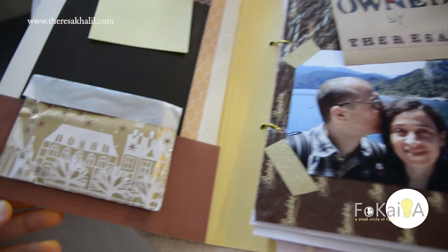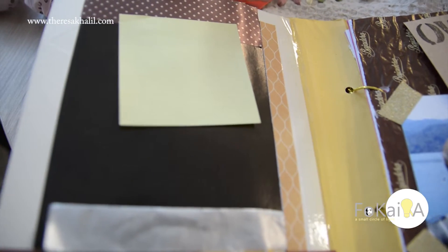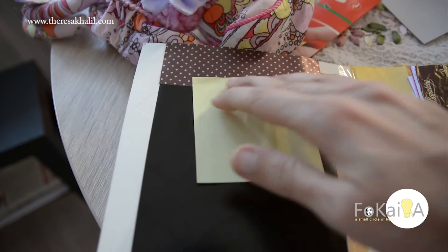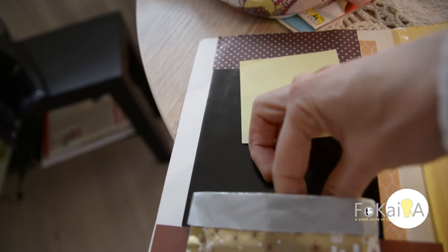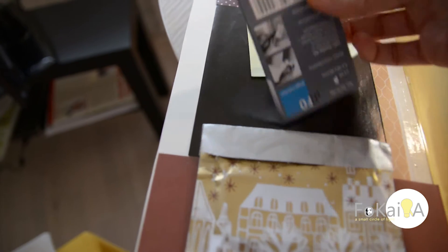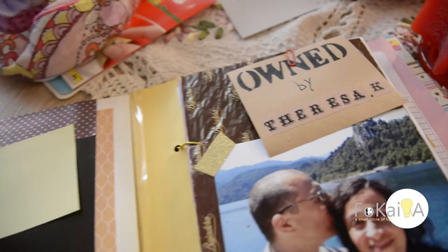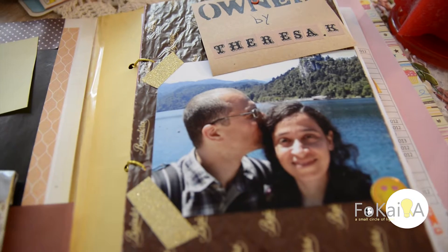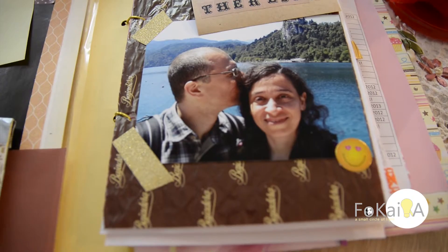The first page works like a dashboard — I can put a sticky note of the most important thing I need to remind myself of. I also made a little pocket from a small bag I had, to store sticky notes for use throughout the year. The first interior page has my name since I'm the owner of this planner, a photo of me, and paper from the chocolate box.